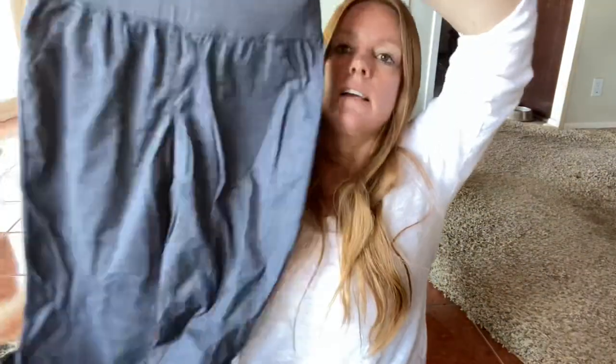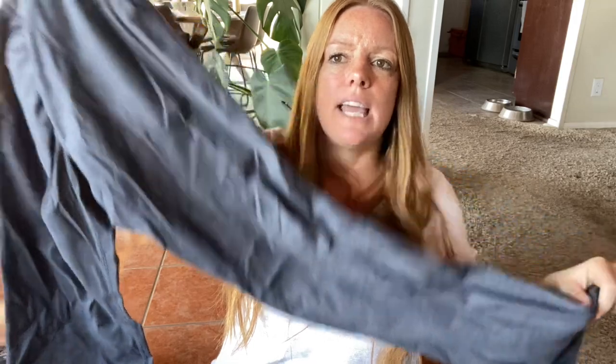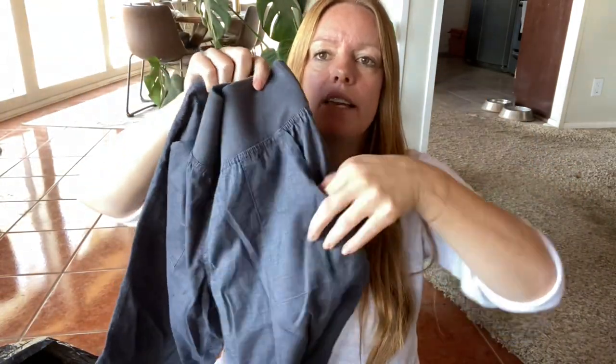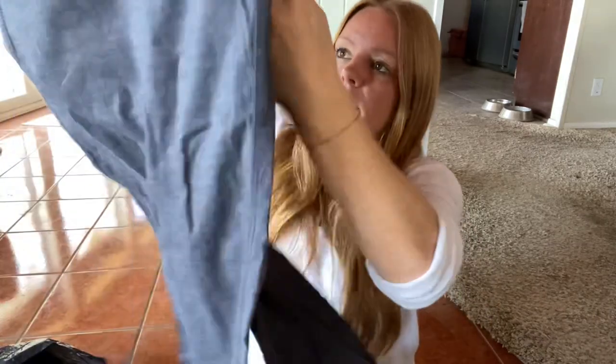This is a pair of Prana pants — the material tag was cut out, but I found the exact style so I could list it with the correct name. It's just a straight leg with an elastic waist and some pockets, very comfortable looking. This is a size six, size small. The comps for this style look like I should be able to get about $30 somewhere around there. Not all Prana sells well for me, so I do tend to look up similar styles when picking up that brand.